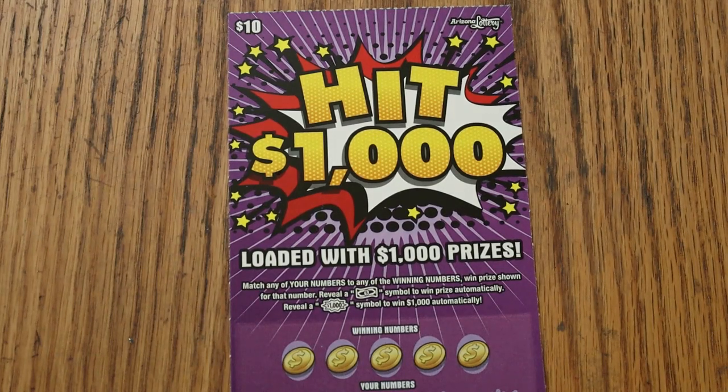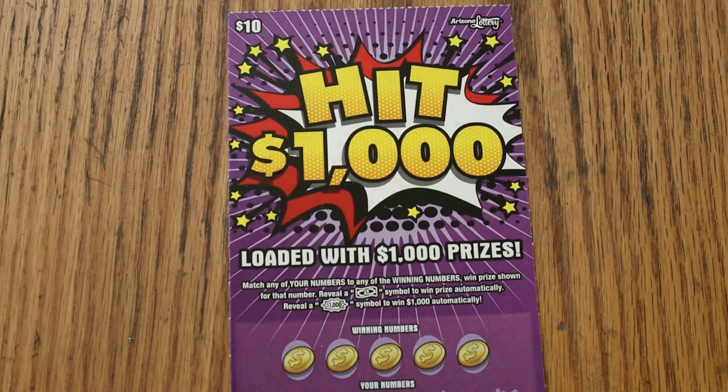What's up YouTube? Welcome to the October 9th edition of the One a Day in October series, featuring the $10 Arizona Lottery Hit $1,000 ticket.